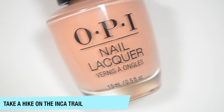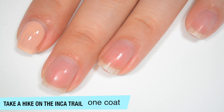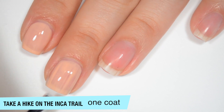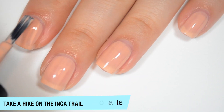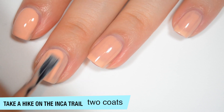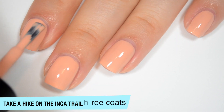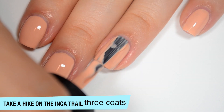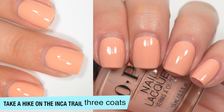So the first Sally's Beauty Supply exclusive is Take a Hike on the Inca Trail, and this is a very light, peachy nude. So this one is a bit sheer on that first coat — not terrible for being a light color, but it is a bit sheer. It's a bit streaky when you first apply it as well, but a good number of those streaks do level themselves out pretty quickly. The formula on this one is pretty good; it feels a little bit thin. So this one is building up on that second coat, but I can still see a bit of my nail line and I do have a few streaks, so I'm going to do a third coat. So this one does cover completely in three coats, though depending on your application you might be able to get away with two. So that is three coats of Take a Hike on the Inca Trail.